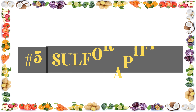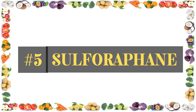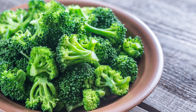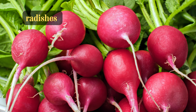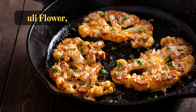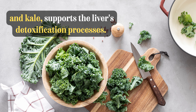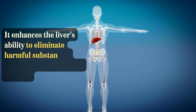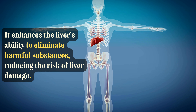The fifth item on the list is a phytonutrient called sulforaphane. Sulforaphane, found in cruciferous vegetables such as broccoli, Brussels sprouts, radishes, cabbage, cauliflower, and kale, supports the liver's detoxification processes. It enhances the liver's ability to eliminate harmful substances, reducing the risk of liver damage.